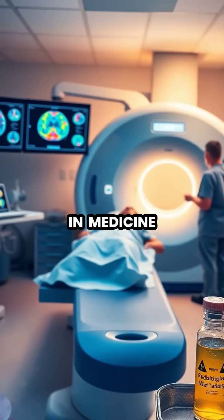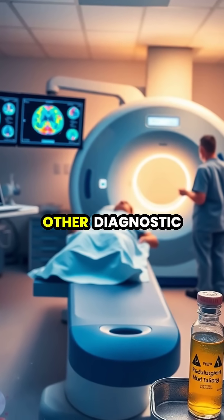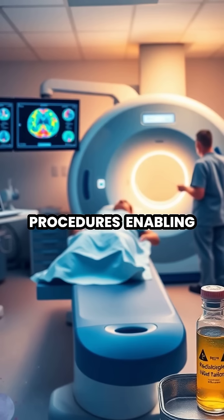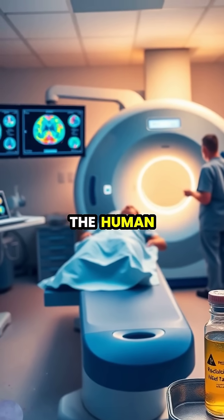In medicine, heavy water helps produce radioactive isotopes for PET scans and other diagnostic procedures, enabling doctors to visualize metabolic processes within the human body.